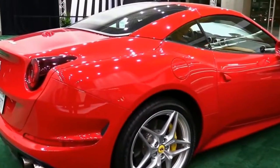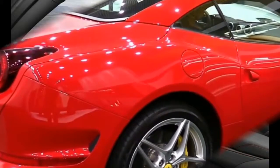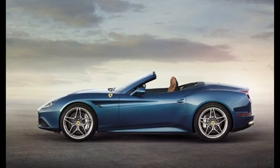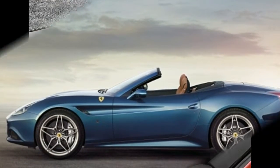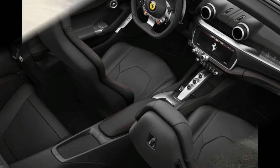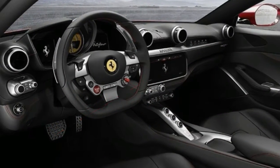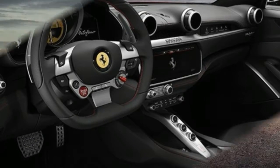Like its predecessor, the Portofino is a convertible with a retractable hardtop. Measuring 0.6 inch longer and 1.0 inch wider than the California T, the Portofino is blessed with handsome proportions and aggressive styling. LED headlights and an angry-looking front fascia work with a better integrated rear profile to help the Portofino avoid the awkward proportions that have plagued the California since its debut as a 2009 model.